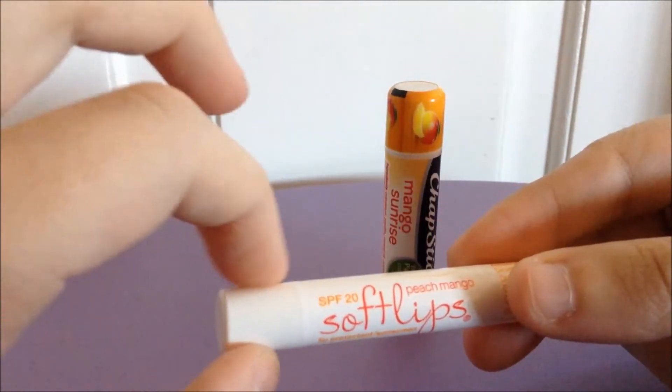The longevity factor is kind of a toss-up between the two, but since the Soft Lips is a little thicker and a little stickier, it tends to stay on your lips a little bit longer than the ChapStick does. But again, it's pretty darn close, so I would call it a toss-up.